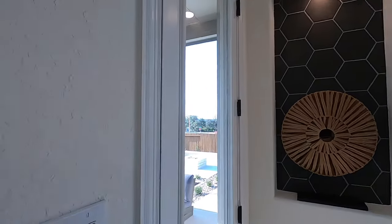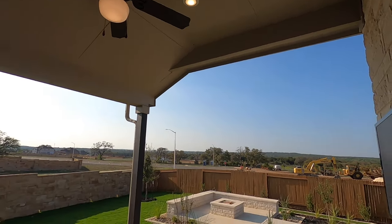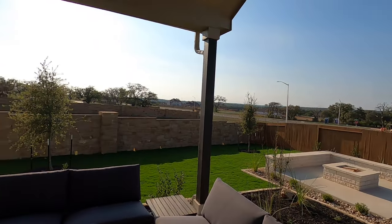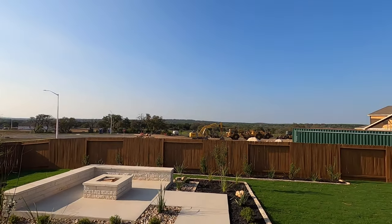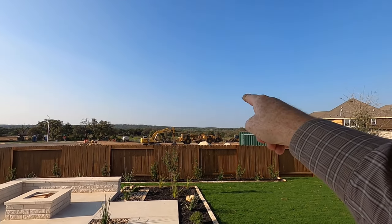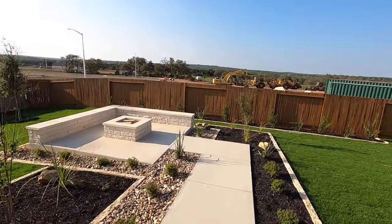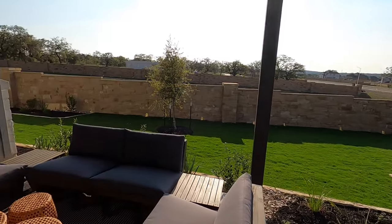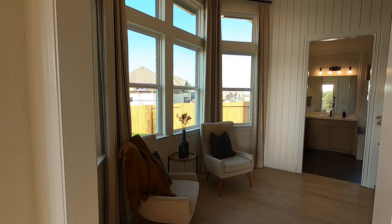Before we show off the master bedroom, let's go outside and take a look. Good sized patio — what a beautiful day. It is a gorgeous spring day here in Texas. Really quiet community. Everything you see off in the distance will eventually become Veramendi because that's the direction toward the Guadalupe River. Good sized yard too. This house does not come with the fire pit — they just put it out to show it off. They also showed that you can have an outdoor fireplace as well.